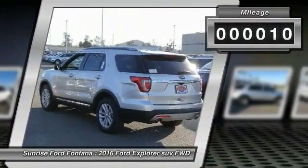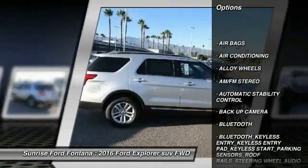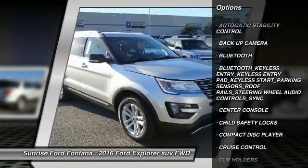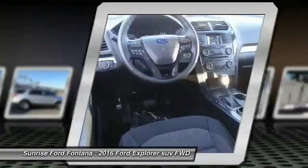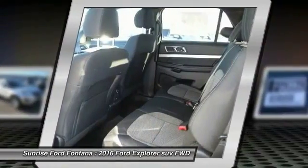Here are some of this vehicle's great options: steering wheel audio controls, backup camera, keyless entry, traction control, leather wrapped steering wheel, Bluetooth, alloy wheels, power steering, air conditioning, and front automatic stability control.